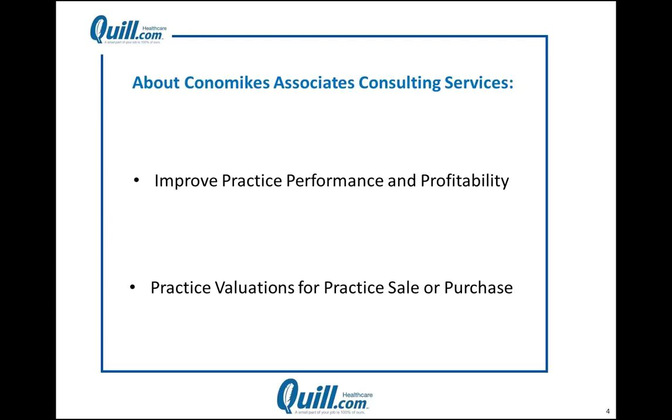Without further ado, I'm turning the floor over to Mr. George Konamikes. Thanks, Steve, for that nice introduction, and thanks to Quill Healthcare for sponsoring this important workshop. Our company, Konamikes Associates, has done over 1,000 on-site assignments with all specialties and all sizes of practices, from solo to large groups. Our major type of activity is called improving practice performance and profitability. In most of these consults, we have found the need for a redesign of front desk activities, which is why we chose this topic for today.